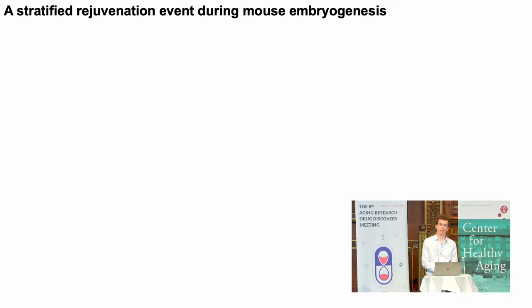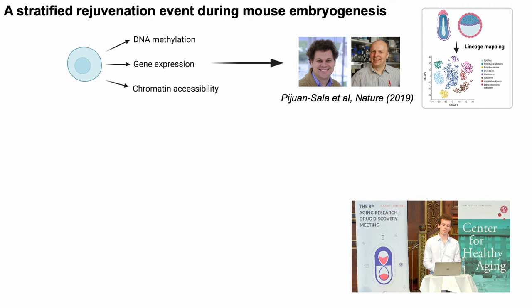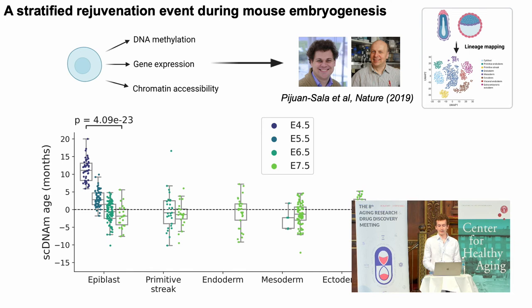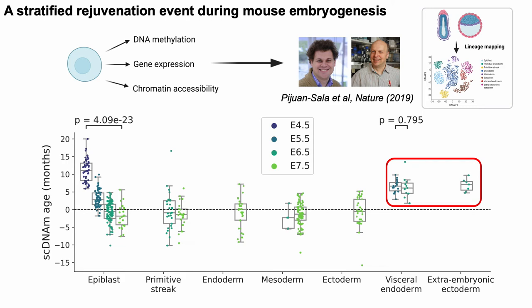This directly answers a question raised about Vadim's talk: can we tell how different lineages age at different rates? This study from Wolf Reich looked at three modalities in the same single cell — DNA methylation, gene expression, and chromatin accessibility. Using gene expression data and a beautiful atlas of embryogenesis, we map each individual cell to a lineage. We find three key things: cells mapping to the epiblast account for most of the rejuvenation signal; the newly formed germ layers — endoderm, mesoderm, and ectoderm — show a rejuvenated signature with epigenetic age of approximately zero; but some lineages, primarily extra-embryonic and supportive lineages, do not show this rejuvenation. This suggests the rejuvenation event is stratified, which could not be seen before in bulk approaches.